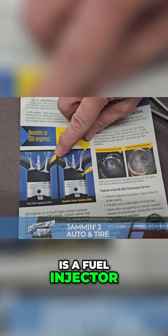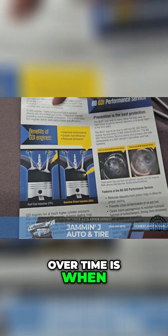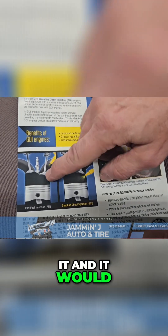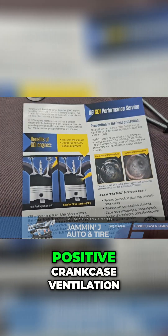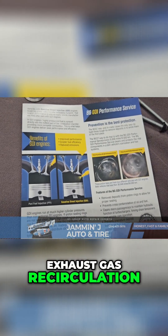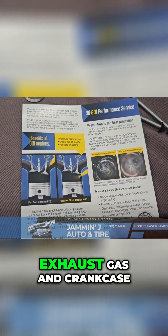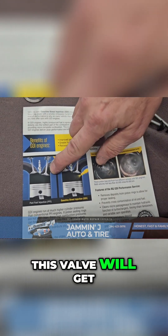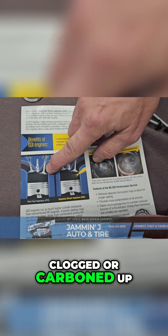This right here is a fuel injector. What happens is, over time, when this fuel injector sprays gasoline fuel that you get at the gas station, it has cleaners in it and it would keep this intake valve clean. Positive crankcase ventilation and EGR — exhaust gas recirculation — means they're recirculating exhaust gas and crankcase vapors through this, and what's happening is this valve will get clogged or carboned up.